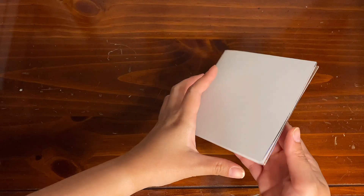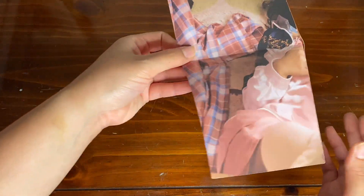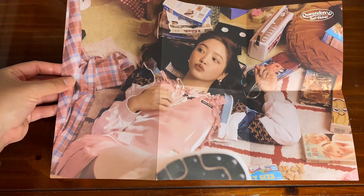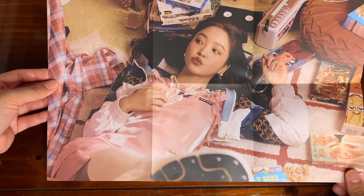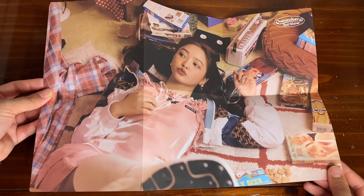Next I have this random mini poster — let's see who I got. I pulled out Yuri, and honestly she looks so amazing in this comeback, so I'm not complaining with this pull.